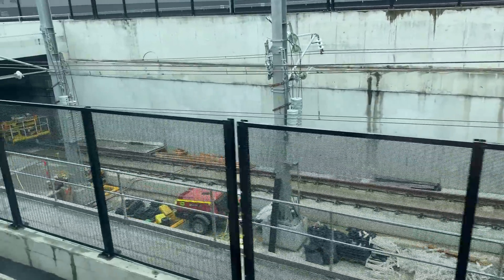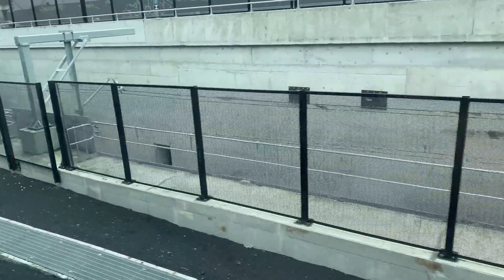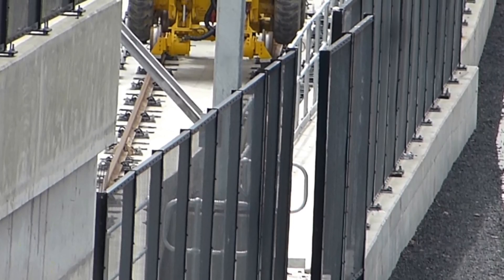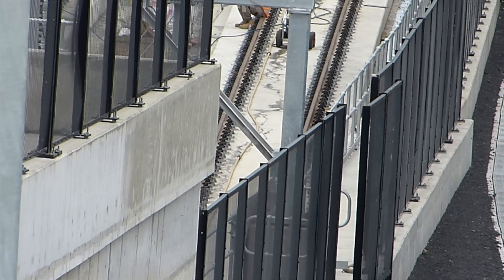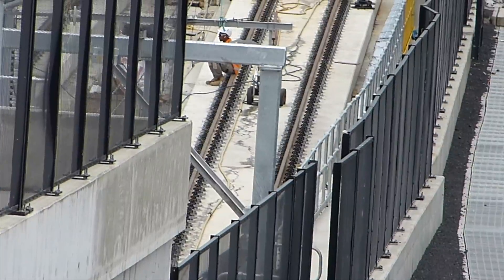Coming into view is the northbound tunnel portal, and now the southbound one. Now on the Mowbray Road Bridge — on the 11th of October you can see the gaps in the southbound line rail fastenings. About two weeks later, on the 27th of October, with all the rail fastenings now in place and not a gap in sight.